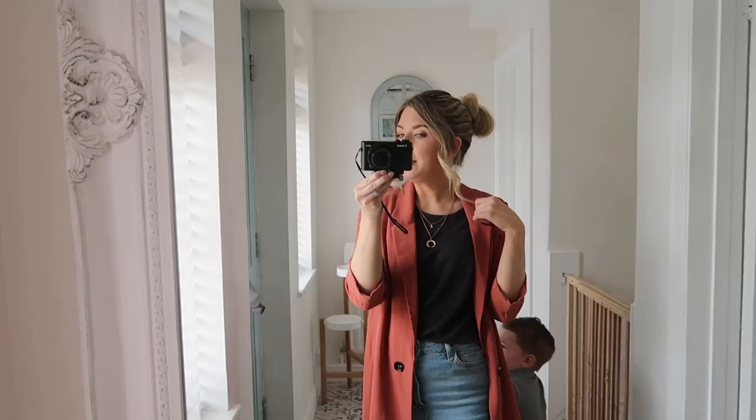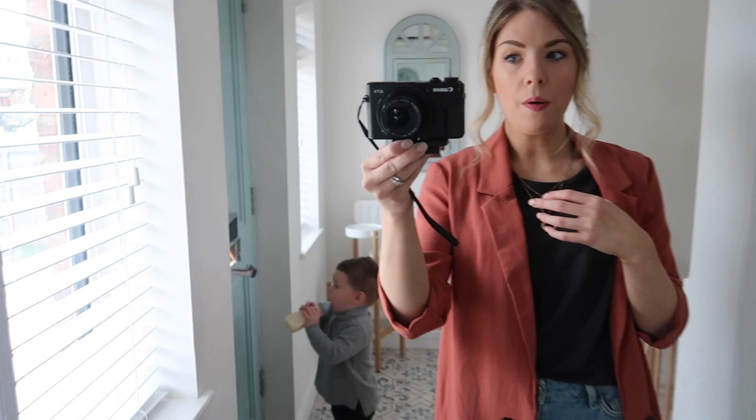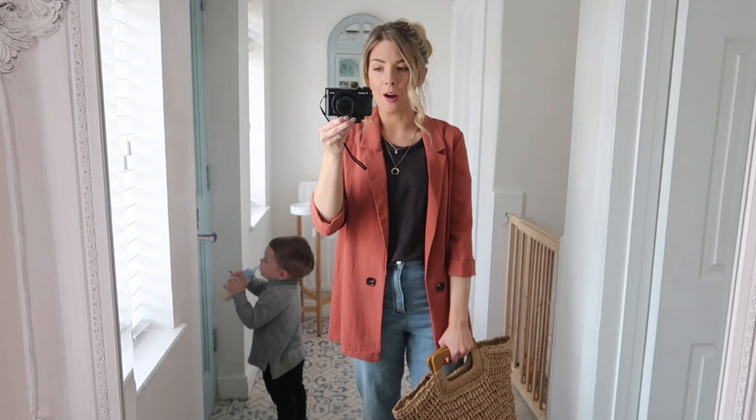For my hair, I actually washed it last night but haven't had time to curl it, so I've just put it up again, curled the front, and done a messy bun — I'm actually quite liking wearing it like this. That's today's outfit for the farm. It is half term at the moment, which is why you're seeing us go out most days. Otherwise I'd just be at home working, but half term makes it a bit more interesting to film.